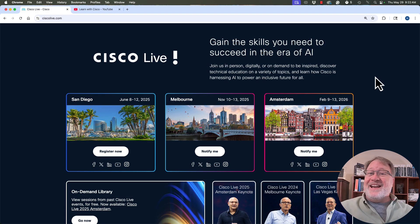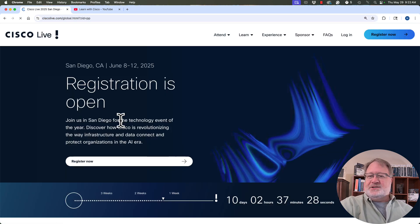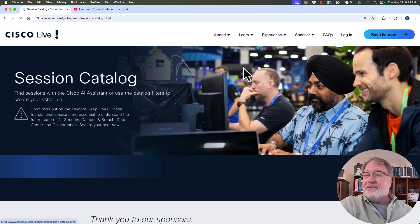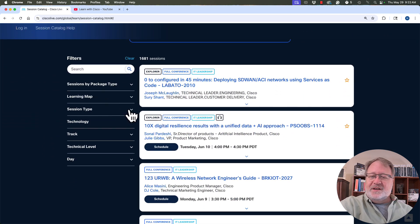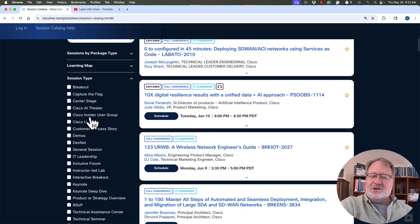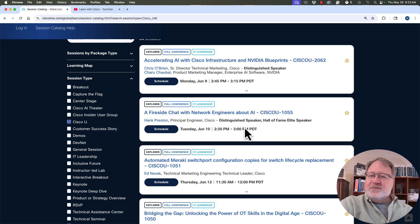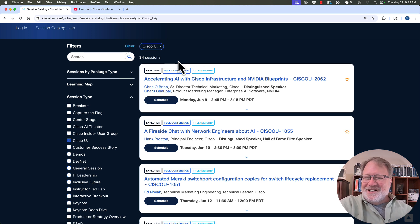To get ready, navigate and find the session schedule for the Cisco U Theater. Start back at ciscolive.com, click the San Diego box, look at the top for Learn, and go back to the Session Catalog. Scroll down through the filters on the left — the Cisco U Theater is a session type called simply 'Cisco U.' Click it and it filters to 34 sessions, spread over the four days. You can also filter by Day at the bottom left of the filters.